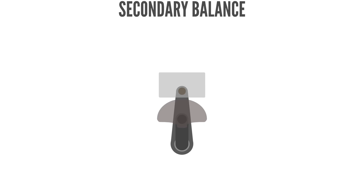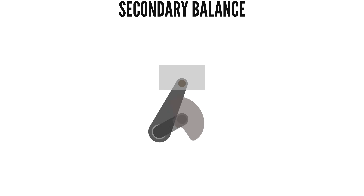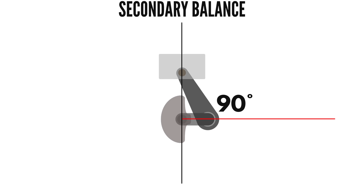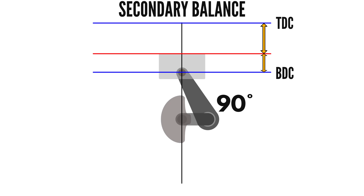Secondary imbalance is caused by the additional acceleration due to the conrods tilting sideways. With the crankpin at 90 degrees of rotation — exactly halfway between 0 and 180 degrees rotation — the piston is not at 50% of the way down the cylinder as it might seem, but is slightly more than 50% of the way down.